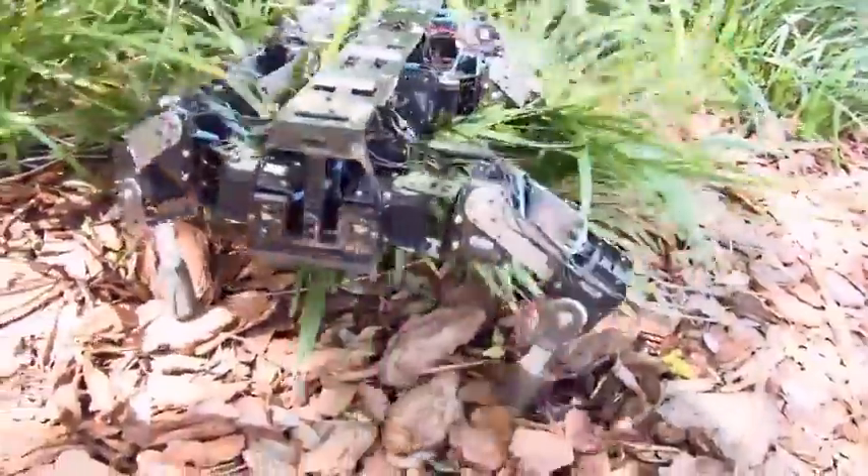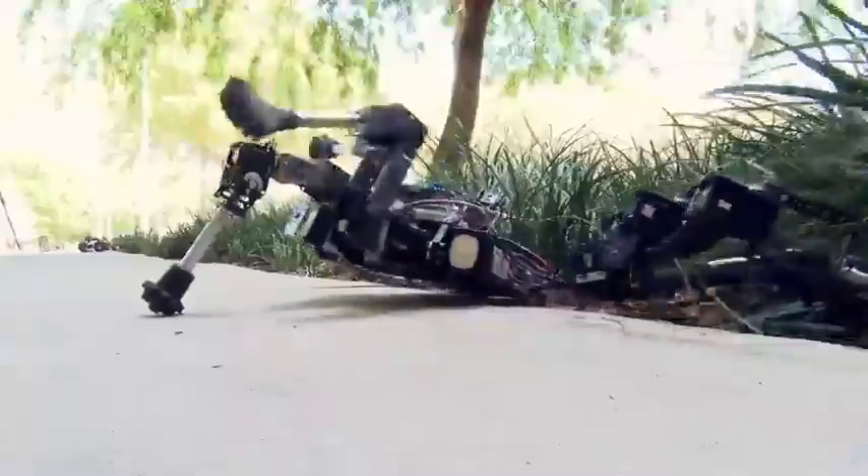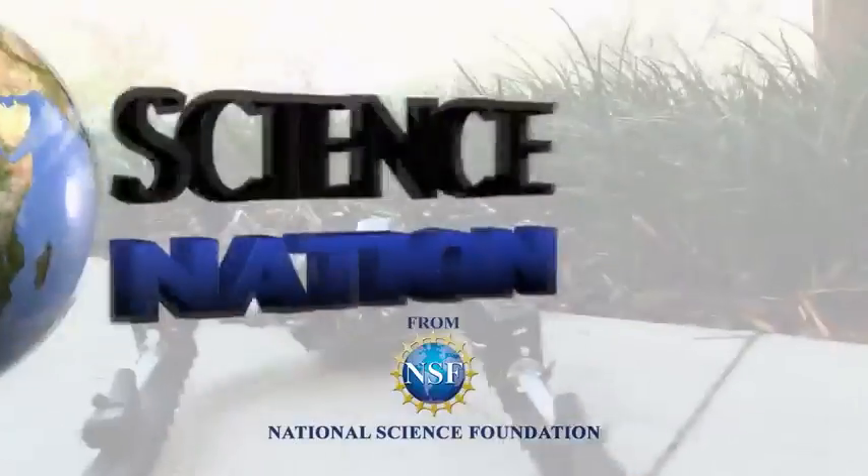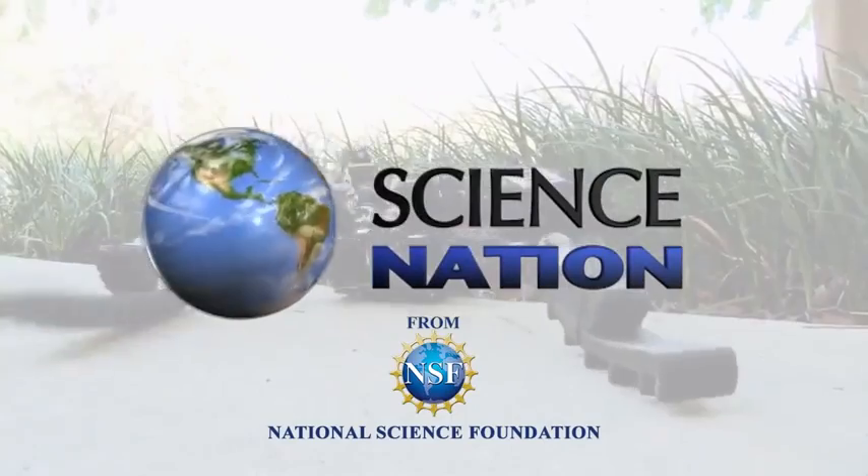The old saying goes, you have to crawl before you can walk. So think of these little guys as giving a leg up to running robots to come. For Science Nation, I'm Miles O'Brien.